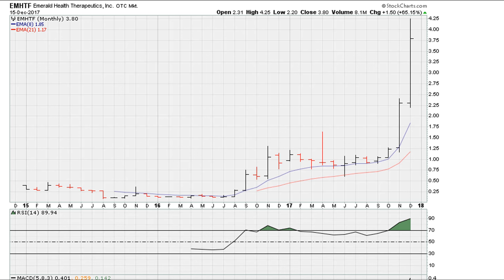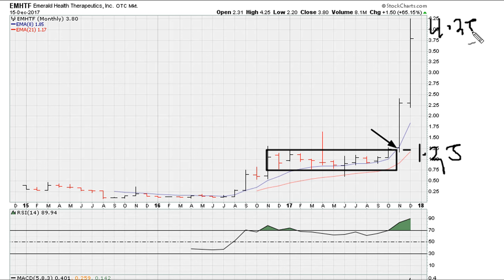Eric here, coming at you with another video on how to find momentum candidates. Here is an instrument, EMHTF — it trades in the OTC market. Even though it had spent some time trading sideways for almost ten months or so, recently we saw an explosion in price. In other words, it broke out above a range and has gone on a fantastic run, trading from 125 to as high as 425 in about two months.